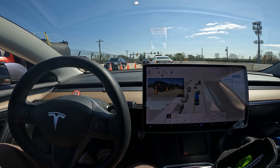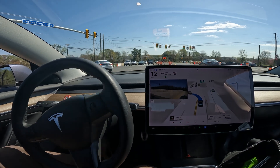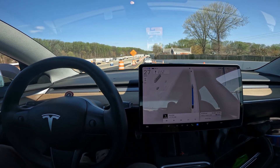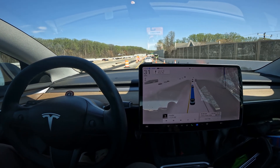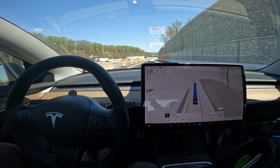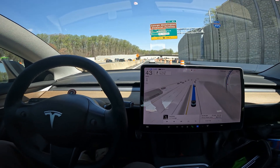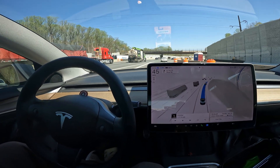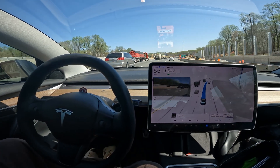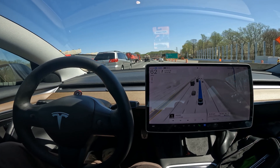Welcome to the channel, greetings from the Capital Beltway. FSD saw a construction sign, got into the left lane, and is now seeing the green light making a left onto 495. We're going to do a quick video on 495 — the Capital Beltway — coming in from the Tysons Corner area heading into Maryland. Stay tuned for the drive over the bridge. Notice the car is already switching lanes smoothly, and we're officially off the exit lane.